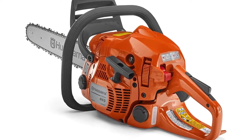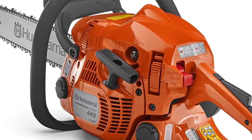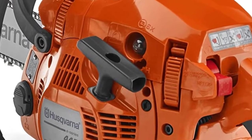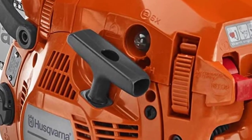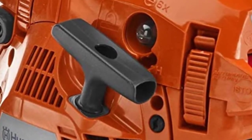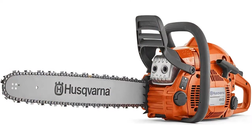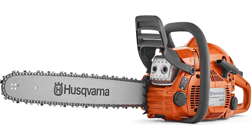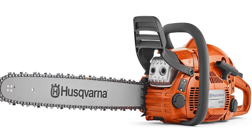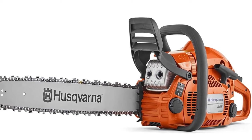Features on the 445 abound for DIYers. The effortless starting technology helps get the chainsaw up and running without the need for repeated pulls, while an anti-vibration feature saves the operator's hands and arms during longer jobs. A chain brake that stops the chain when it senses kickback makes the 445 one of the safer chainsaws on the market. It's also easy to maintain thanks to an automatic oiler and a side-mounted tensioning system that allows for on-the-fly adjustments.